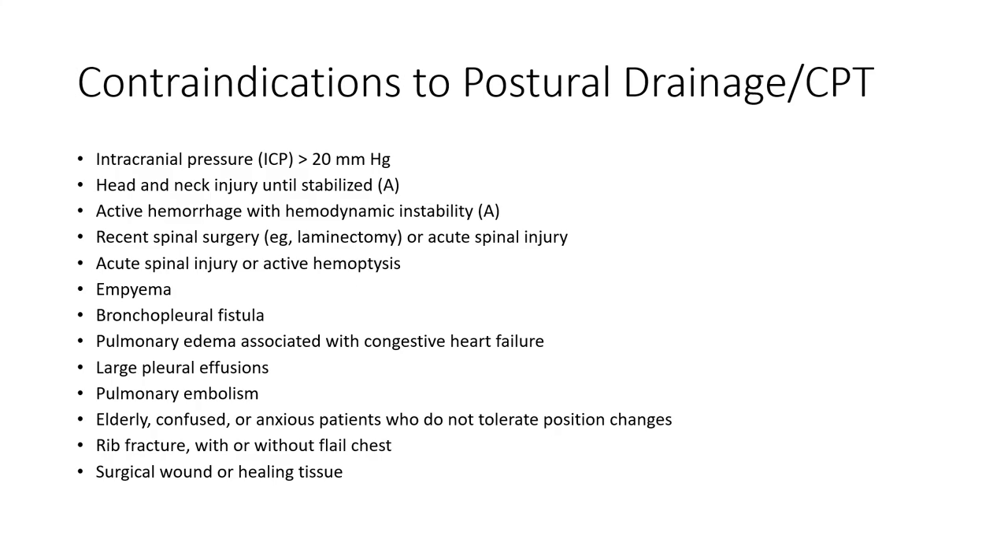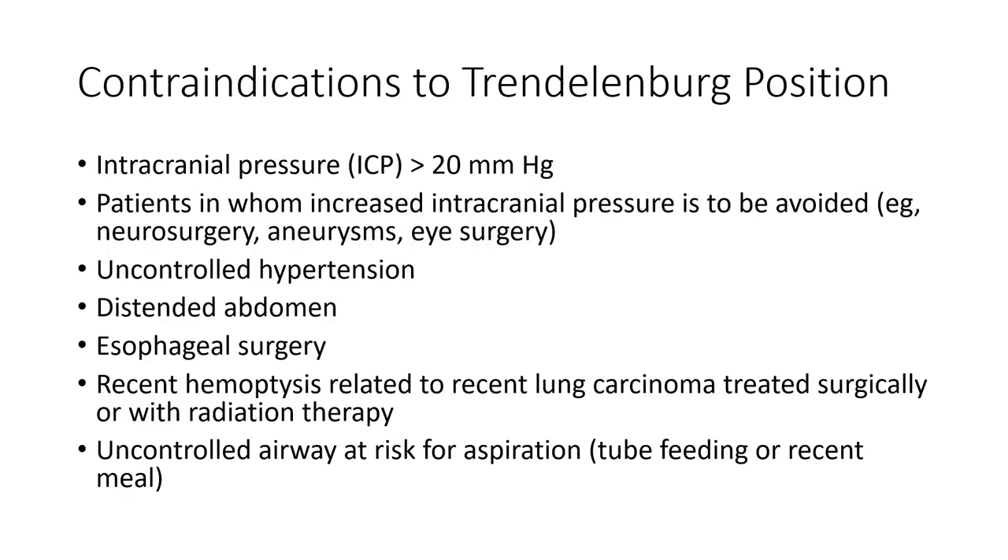There are some contraindications: anyone who's not stable or has significant respiratory compromise probably shouldn't have these techniques. Or anyone who can't tolerate these positions. For Trendelenburg positions, be aware of patients with elevated intracranial pressure, distended abdomen, or aspiration risk — you don't want those patients in a head-down position. Also consider issues with brain perfusion, intracranial perfusion, or eye conditions.